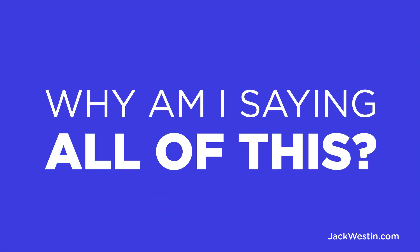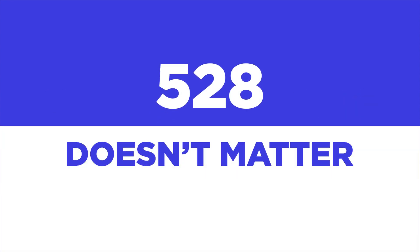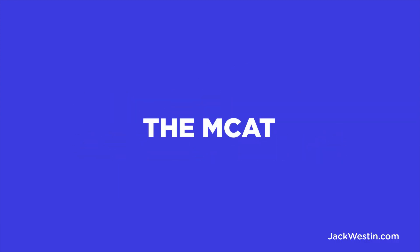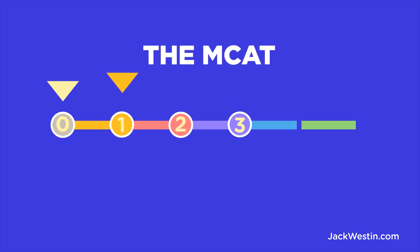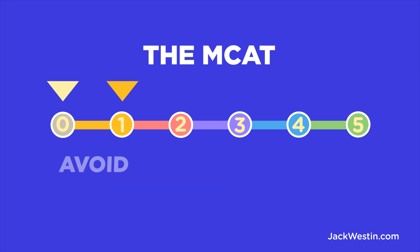So why am I saying all of this? Well, it's to point out that a 528 doesn't matter. Yes, you do benefit from receiving a higher score, but not by as much as you may think. The MCAT is important — so much so that if you get a 0 or 1 on this scale, they won't even consider your application. It's more important to avoid a low score than it is to get a really high one.